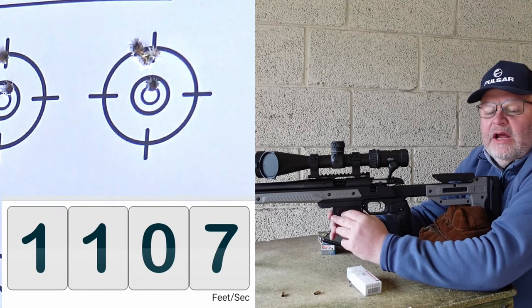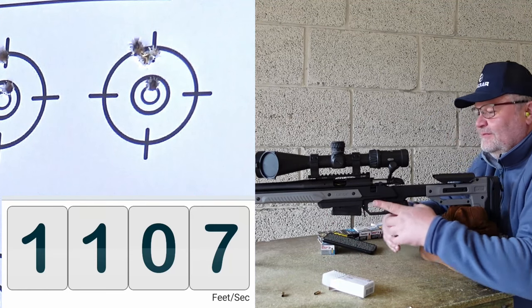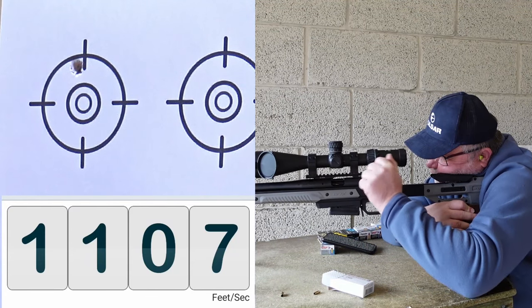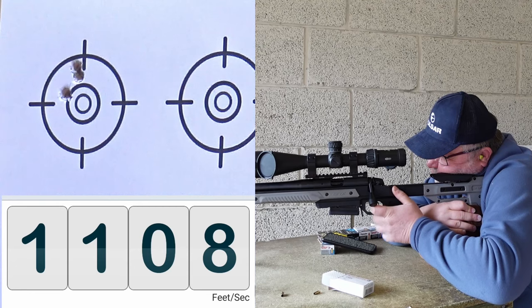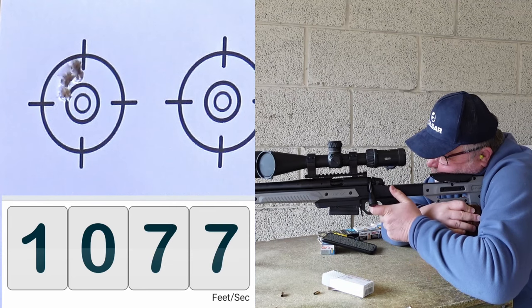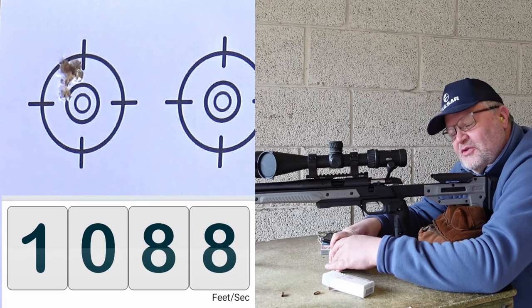We seem to get at least one flyer in each group. We'll try to concentrate for the last group. Readings: 1082, 1108, 1108, 1064. I think that was the best group. Let's go and get the target and see.